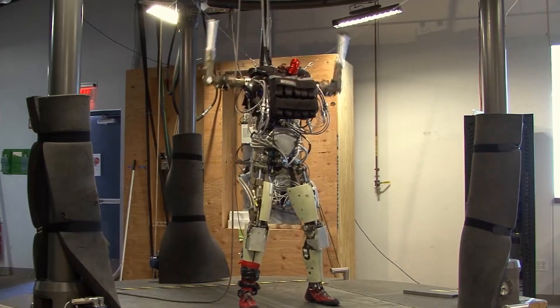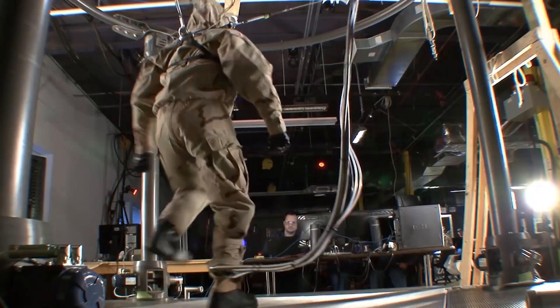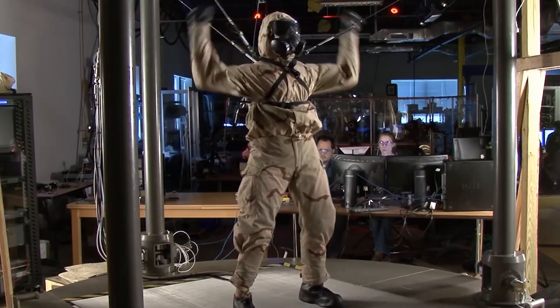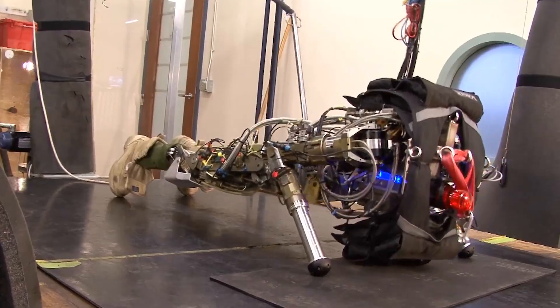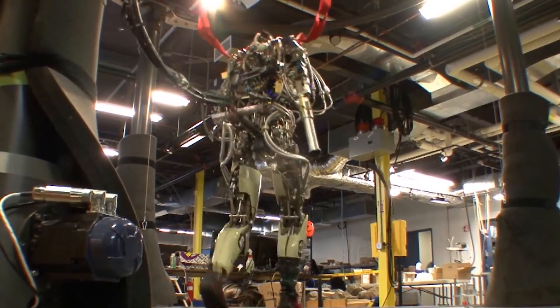Petman, which is short for Protection Ensemble Test Mannequin, is a bipedal robot developed by Boston Dynamics for testing chemical protection clothing. The robot simulates human physiology — including sweating and other physiological responses to chemical exposure. It can also perform a variety of exercises, including calisthenics, and can balance on one foot. It was unveiled in 2008 and was primarily designed for military use in testing chemical protection clothing. It is not currently available for purchase.